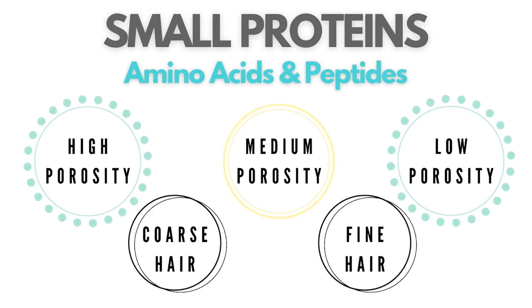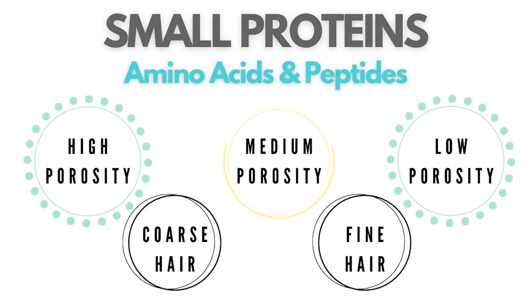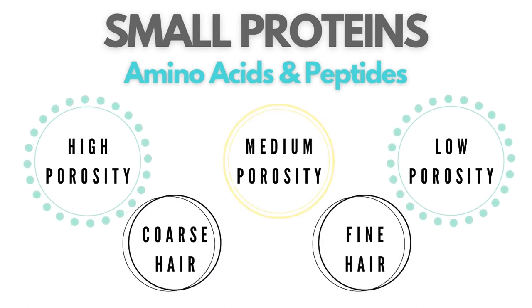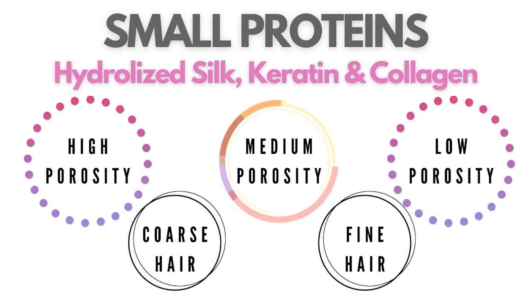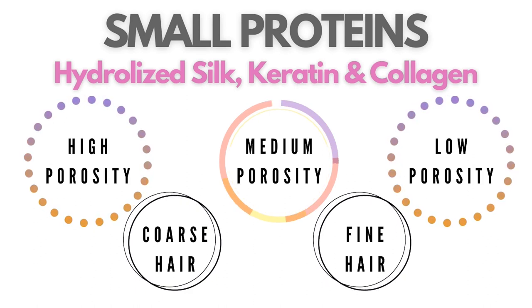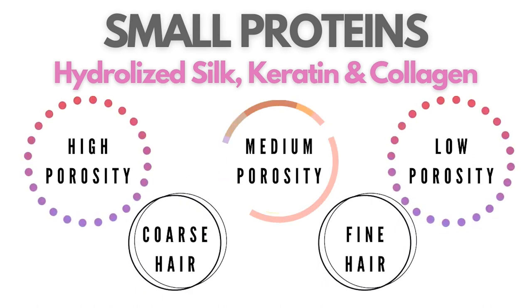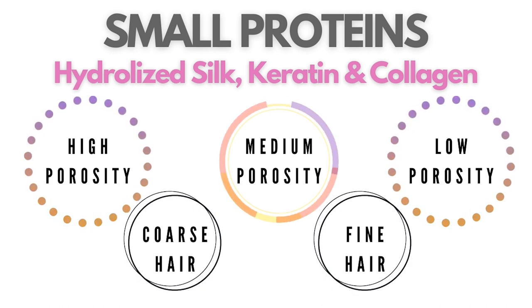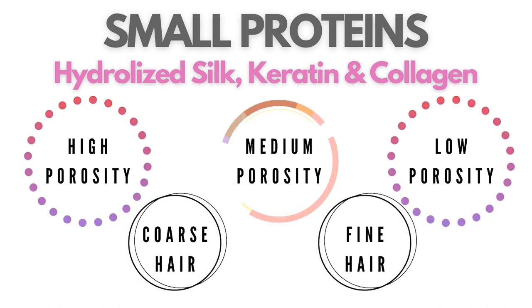The ingredients to look out for in small proteins: number one, amino acids and peptides — these will agree with most hair types from low to high porosity, and even if you have fine to coarse hair. Secondly, hydrolyzed silk, keratin, and collagen — these are also smaller proteins, and all hair can benefit from these whether you're high or low porosity, fine or coarse.